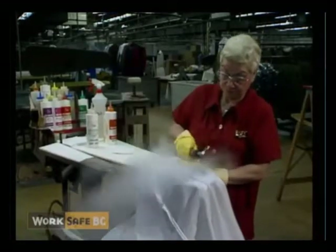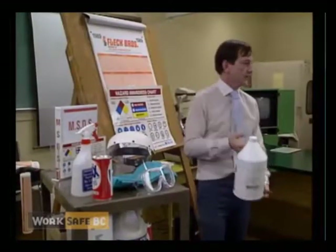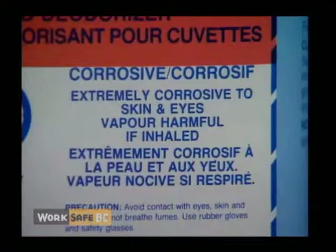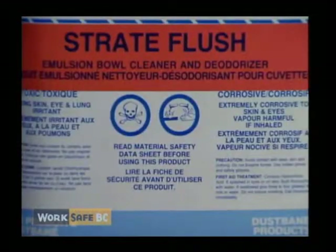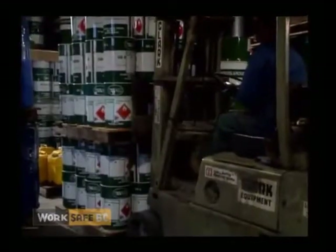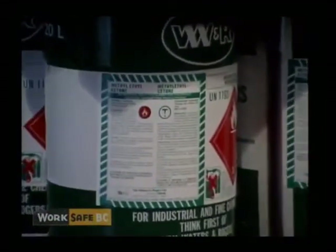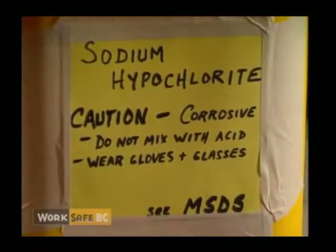Products in your workplace that are within these WHMIS classes require appropriate labels, MSDSs, and worker education. WHMIS labels are part of the Workplace Hazardous Materials Information System. Their purpose is to alert workers to the hazards of controlled products and the procedures for working with them, and to direct workers to the Materials Safety Data Sheet. The three types of WHMIS labeling are the supplier label, the workplace label, and other means of identification.